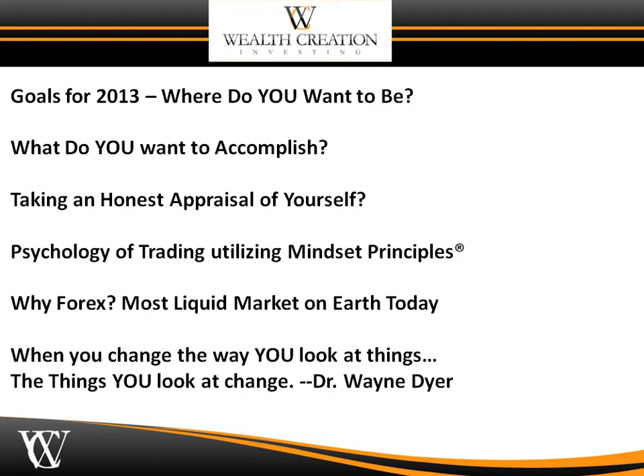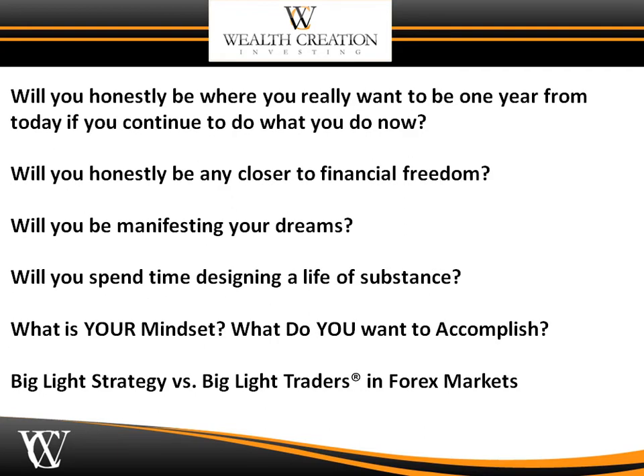I teach the psychology of trading in forex because it's the most liquid market on earth today. Dr. Wayne Dyer said, 'When you change the way you look at things, the things you look at will change.' I'm always looking at how to participate and keep it simple in the forex markets, but I am utterly amazed at how many people have unrealistic expectations. If they would just spend a little bit of time, they would be successful. I want to challenge each and every one of you — will you honestly be where you really want to be one year from today if you continue to do what you do now?